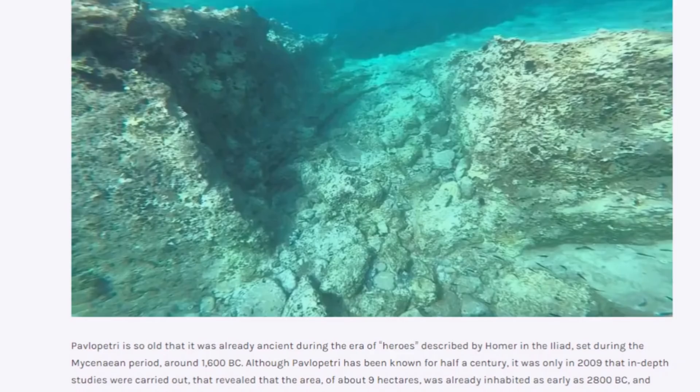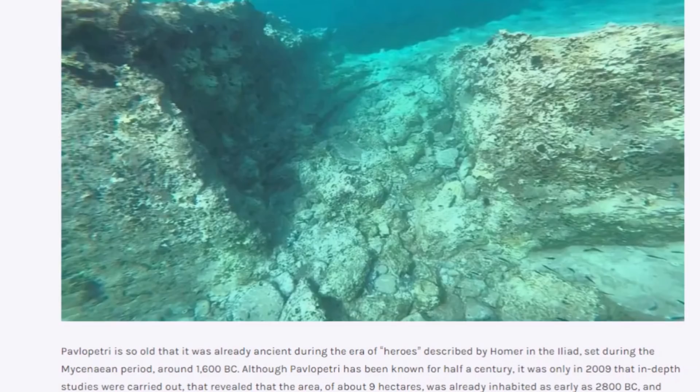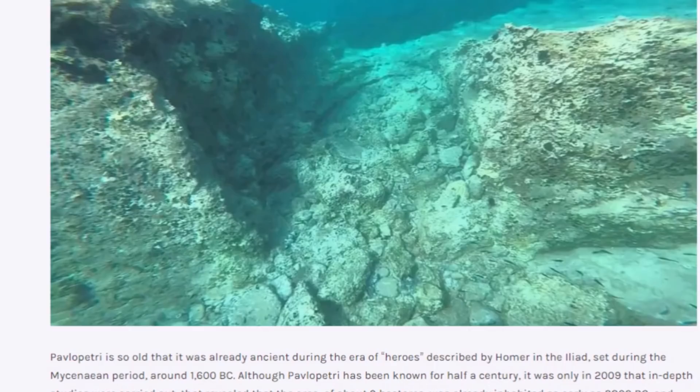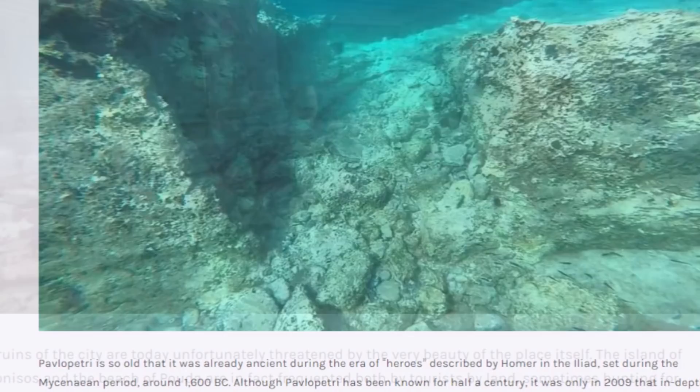The design quality of the city has amazed experienced urban planners, who consider it superior to many modern ones. Pavlopetri is so old that it was already ancient during the era of heroes described by Homer in the Iliad, set during the Mycenaean period around 1600 BC. It was only in 2009 that in-depth studies were carried out, revealing the area — about 9 hectares — was already inhabited by 2800 BC, and that the city was swallowed by the sea around 1000 BC due to a series of three earthquakes.